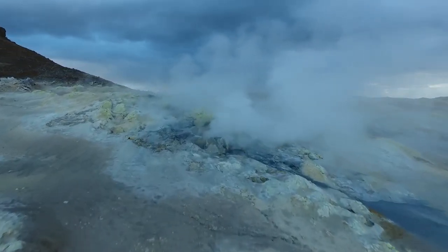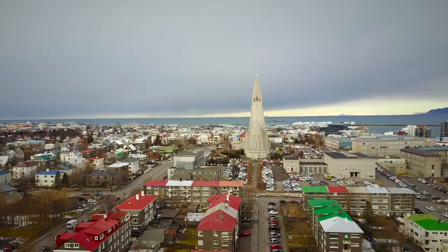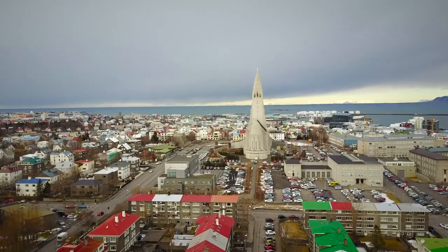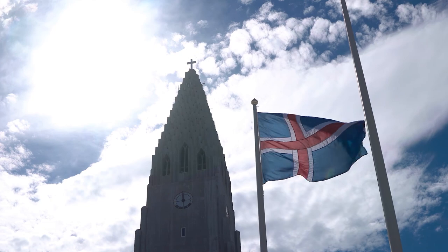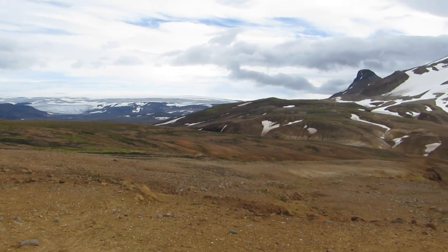Norwegian, Irish and Scottish settlers were some of the first to establish themselves in Reykjavik. Currently, Iceland has a population of nearly 357,000 people, which is less than the population of Bristol.